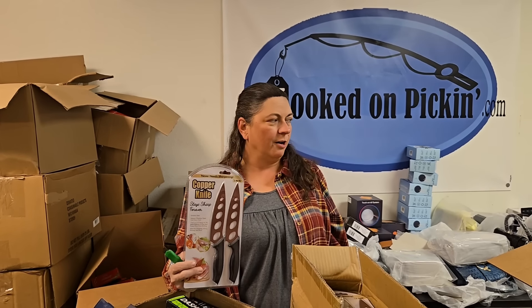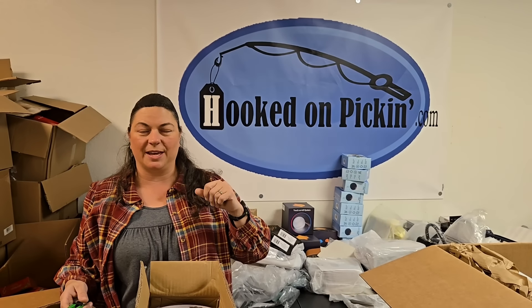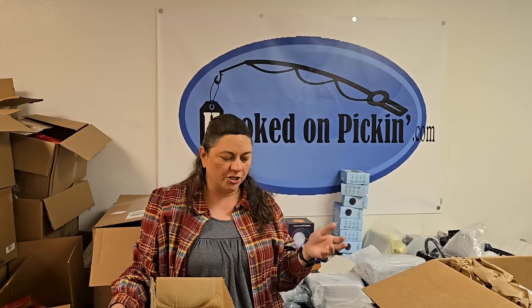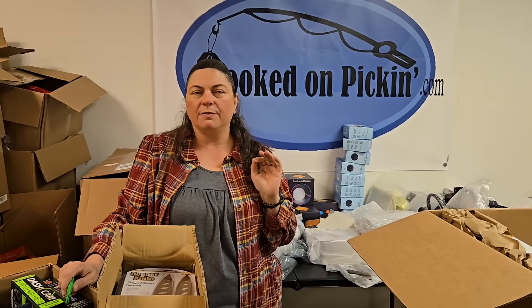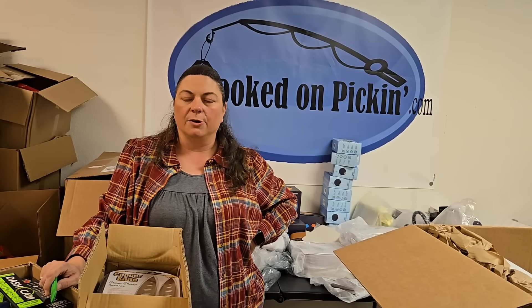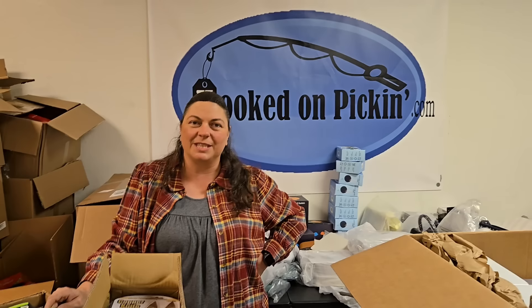Alright, go to hookedonpickin.com — you'll be able to find all these things because we've already got it all listed. We're miraculous with that. The copper knives and any copper stuff will be in the kitchen section. The pens will be in stationery. We do have a tools section too. If you ever can't find something, there's also a category called 'fun finds,' or you can search with one or two words. You can always send us an email and I can send you the direct link if it's not sold out. Thanks so much for joining us, and remember — in the end, Jesus wins.